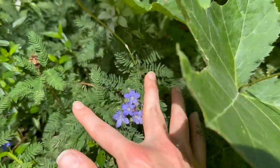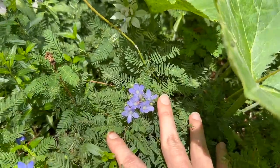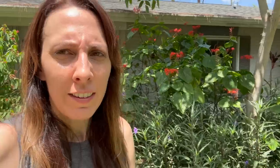I honestly don't have any tips around skyflower or any particular reason that you need to plant it other than it's just pretty — you can see some popping up in the middle of my sunshine mimosa. So if you're just looking for something blue and pretty, skyflower it is.